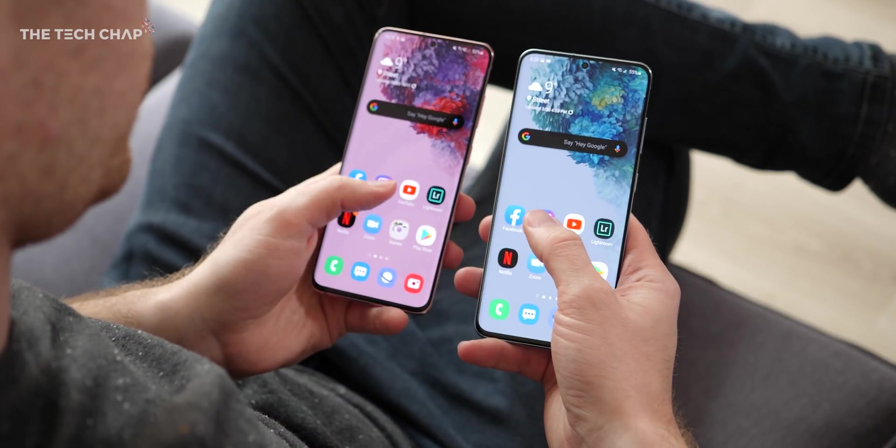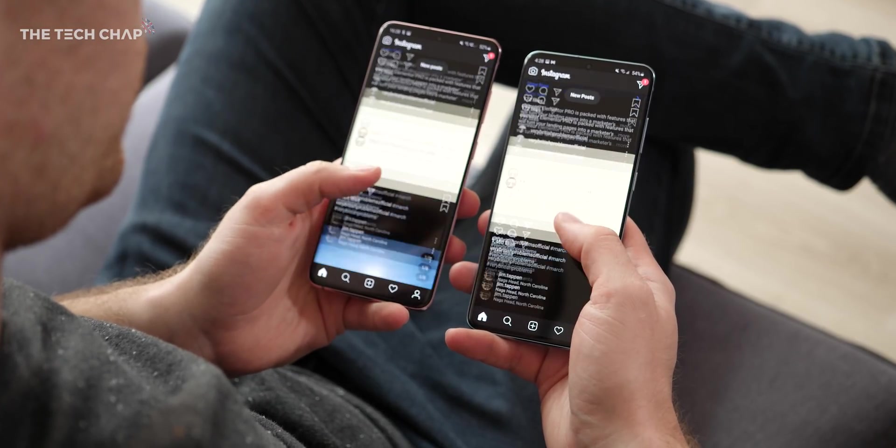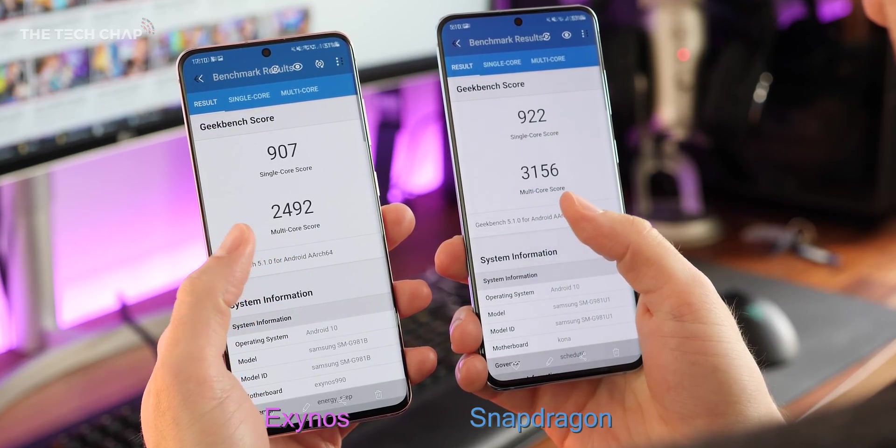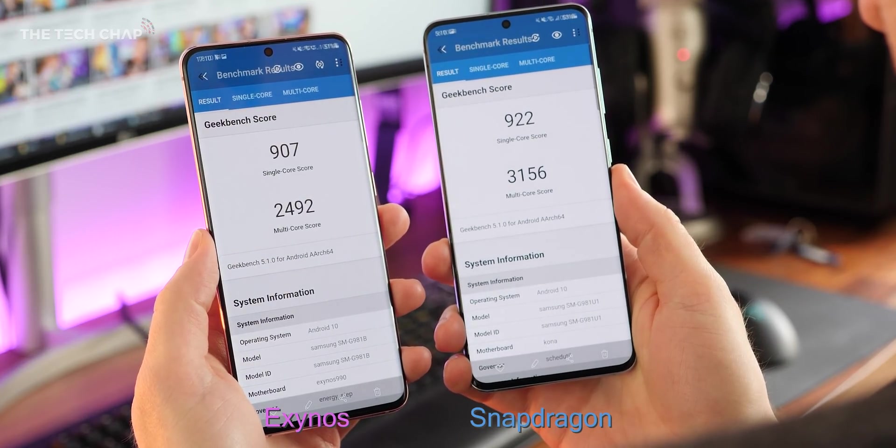First of all, let's compare performance, starting with a couple of benchmarks. In Geekbench 5, while single-core results were pretty neck-and-neck, the Snapdragon was 18% faster in multi-core.